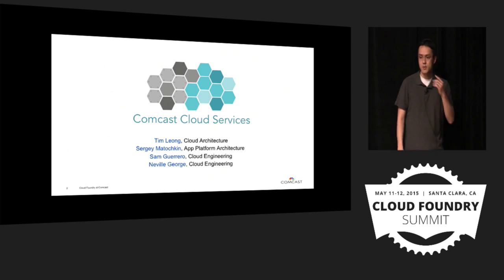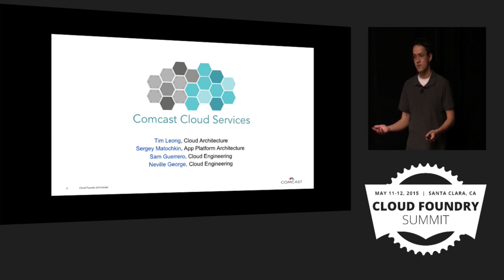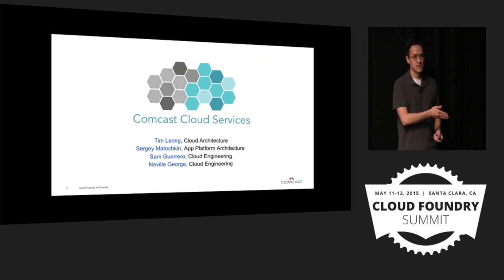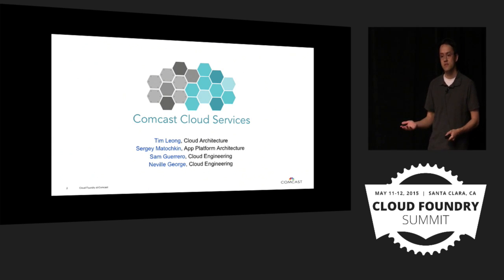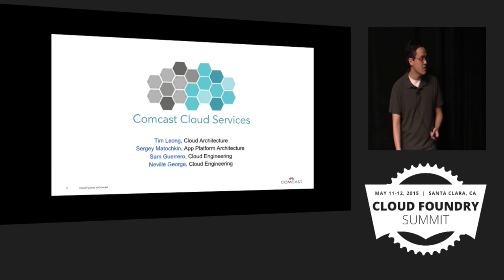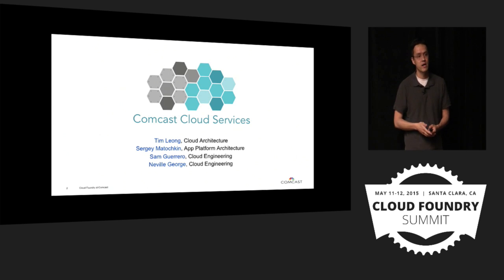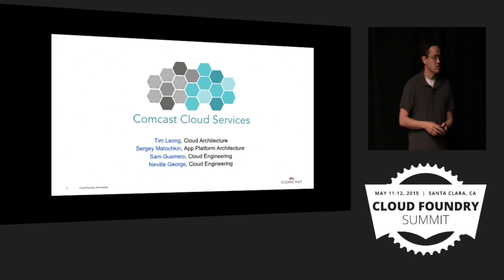Sergey is our application platform architect. He works with our development teams and makes sure that they are leveraging proper architectures and design patterns that fit well within the cloud. Everybody's aware of the 12-factor app, and Sergey is the champion for that in our company. He's going to talk about some of the custom service brokers that he wrote that provide a lot of value to our development teams. Sam and Neville are our cloud engineers and they'll talk about what it's like to run Cloud Foundry within an engineering team and what kind of change in mindset that takes.